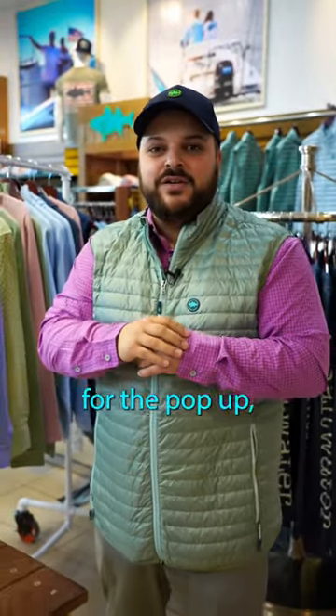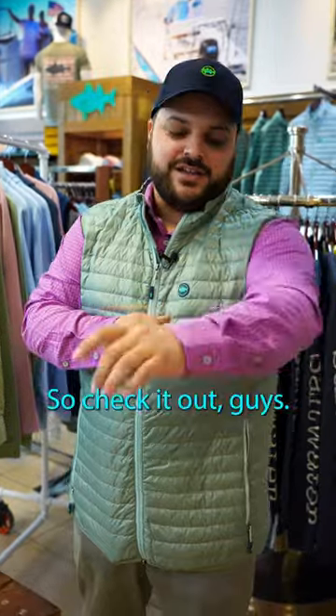So that's our performance button down, guys. Check it out and get it right now in the Walt Women's Shop, Smith Haven Mall for the pop-up, West Hampton Beach, and of course 24/7 online, so check it out guys.